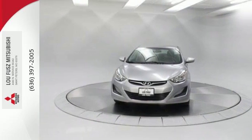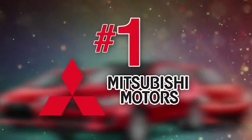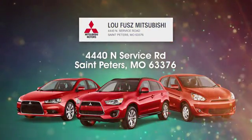Cruise in for a test drive. Lou Fuse Mitsubishi aims to be the number one Mitsubishi dealer in St. Peters. Lou Fuse Mitsubishi is easy to find at 4440 North Service Road in St. Peters, Missouri.